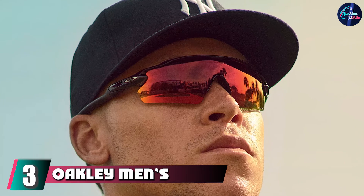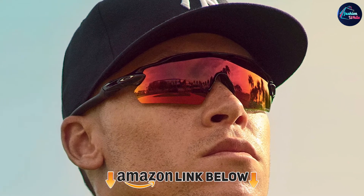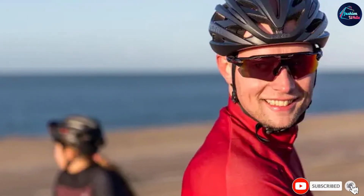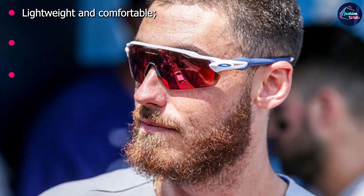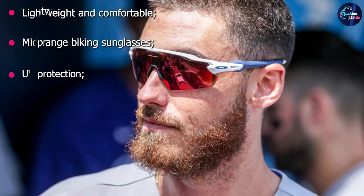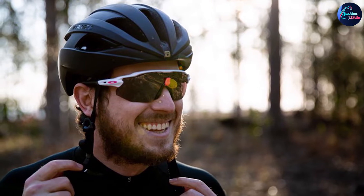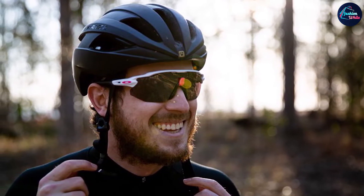Number three is the Oakley Menzu 9211 Radar Epitch. The fully synthetic frame is the epitome of comfort and ease during a motorcycle ride — it is extremely lightweight and flexible, so it won't break or crack no matter how roughly you use it. The arm is 128mm and the lens height is 50.5mm, a suitable size for adults. Padding around the nose and ears is added for a perfect fitting and strong grip.